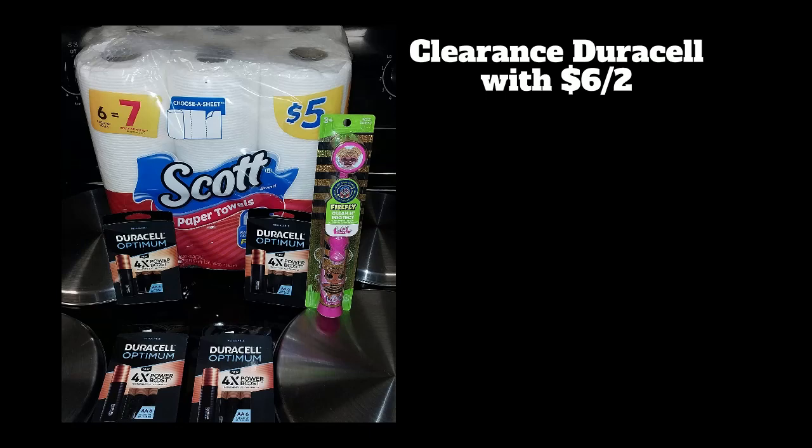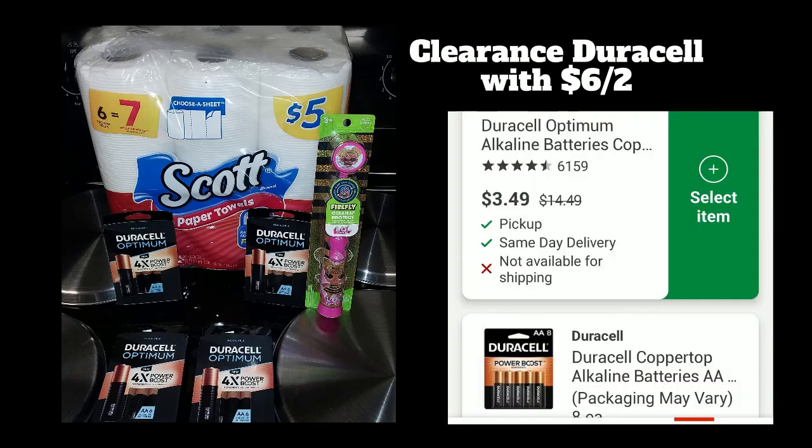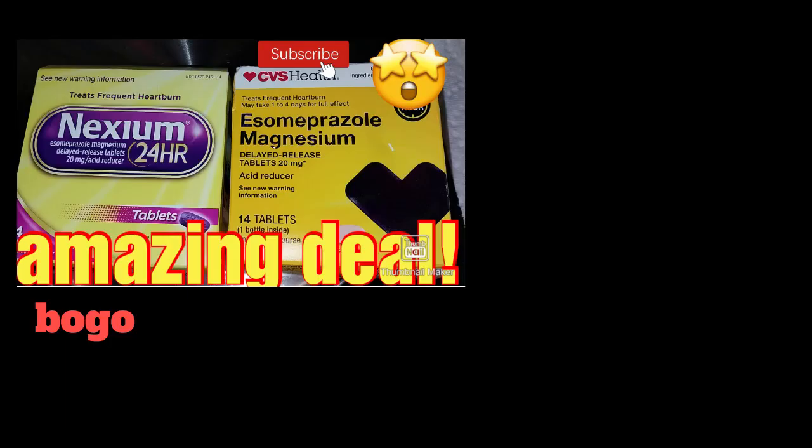Hi everyone, I'm bringing you my CVS and Walgreens haul. I went to Walgreens and I found clearance batteries again — they were $3.79 I believe and $6 off or two. I did the deal twice. I also got the Scott paper towels which were a decent deal, and then I went to CVS.